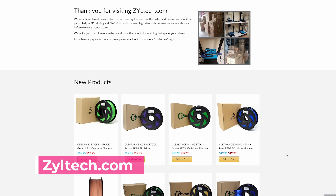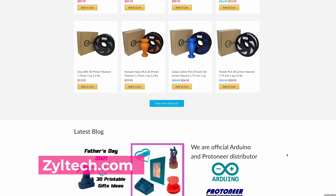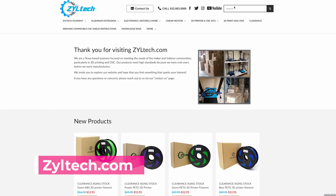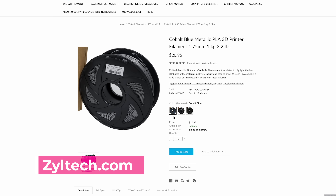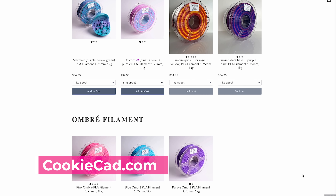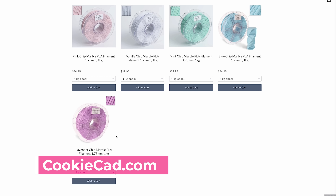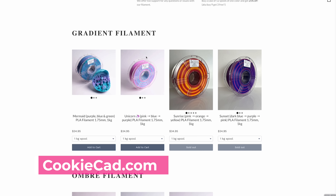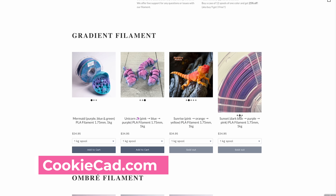My good friends over at Zyltech, that I have been printing and buying stuff from for years and years, are having 15% off site-wide with free shipping over $25. Starting Cyber Monday, you'll be able to get $15 off an order of $100, or $40 off an order of $200 or more. I also wanted to mention that the fun folks over at CookieCad.com are going to be having a sale of up to 20% off three or more spools of filament. They make some really nice-looking matte and unique filaments — if you're looking for something slightly different than just your standard reds and blues, definitely check them out.